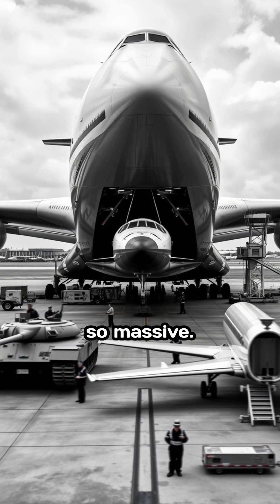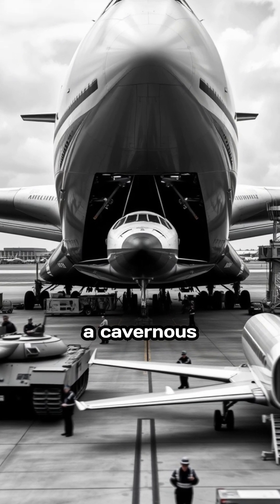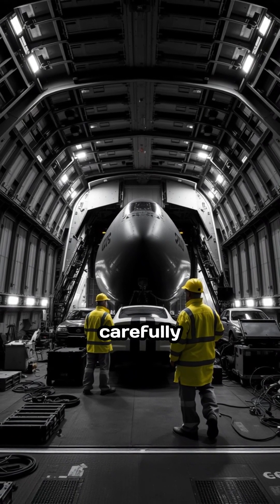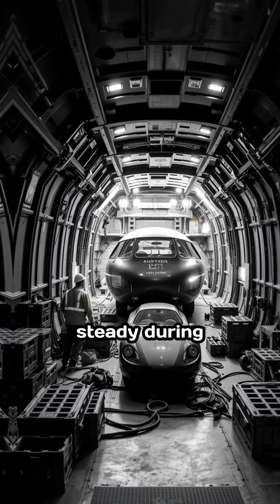It's so massive its wingspan is longer than a Boeing 747. Step inside and you'll see a cavernous cargo hold, big enough to fit 50 cars. Engineers carefully secure each item with high-tech straps and supports to keep everything steady during flight.